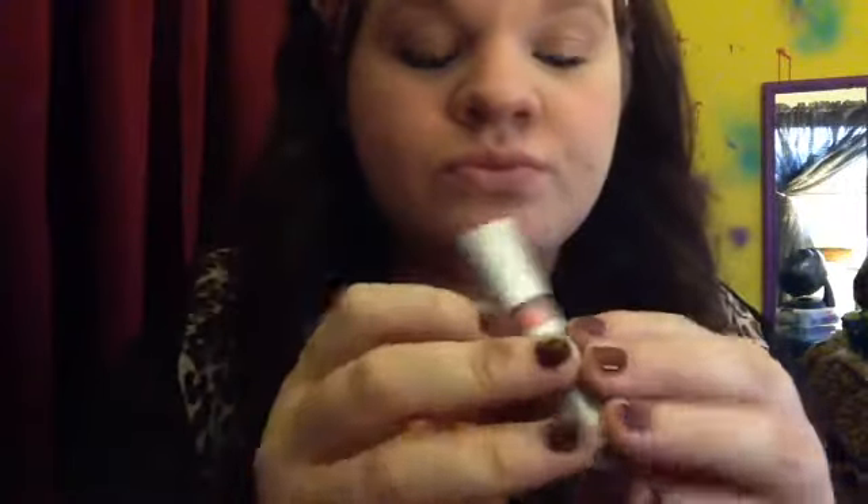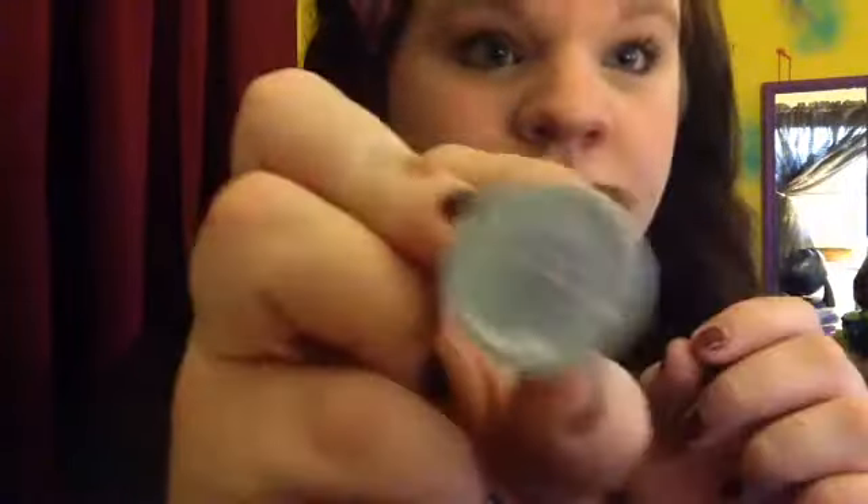I used my elf lipstick in the shade flirtalicious for just a nice pink color.